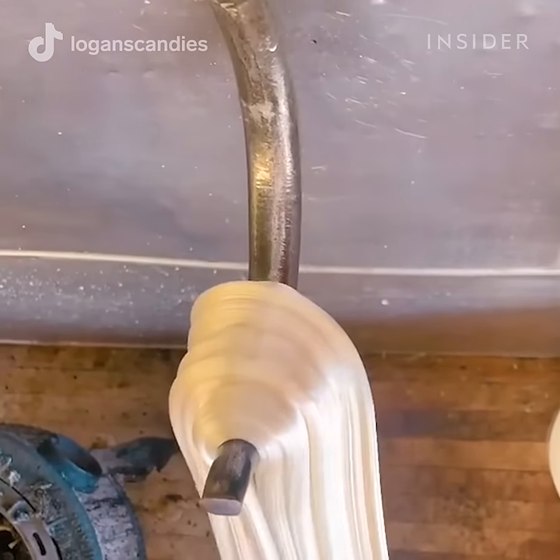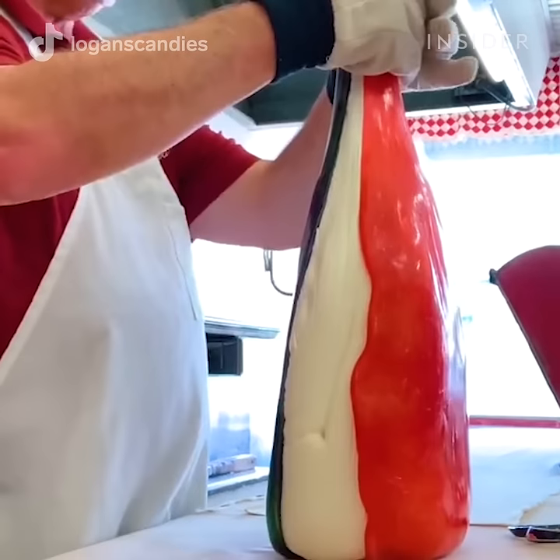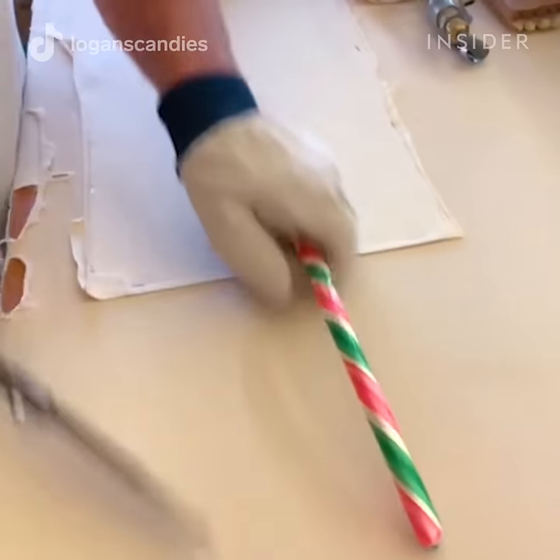Next, they stretch the candy. The candy maker layers all the flavors into a block, then stretches and rolls it until a beautiful rope forms with all the flavors.